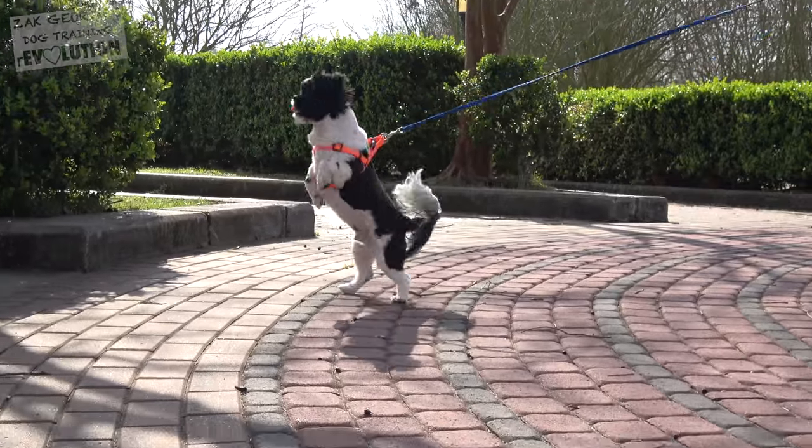Since smaller dogs are easier to physically control, many people tend to overlook their leash walking manners. Today though, we're going to focus on teaching a smaller dog how to walk nicely on leash.